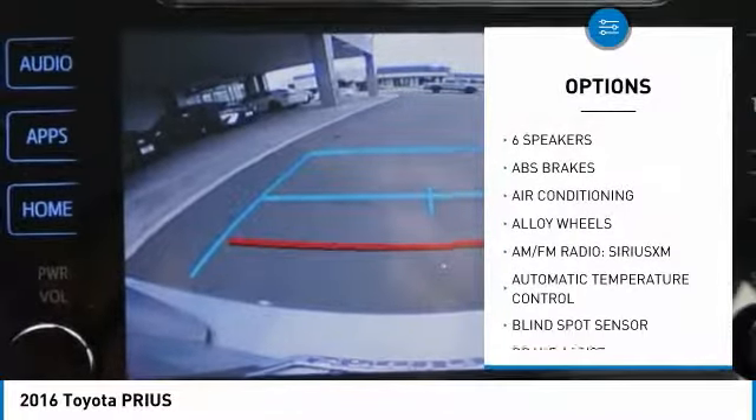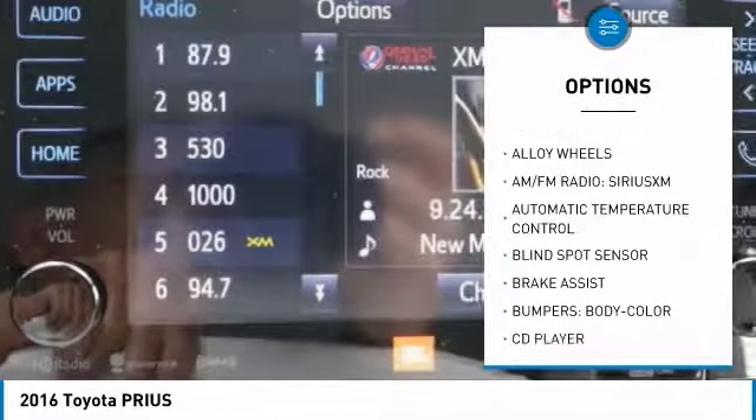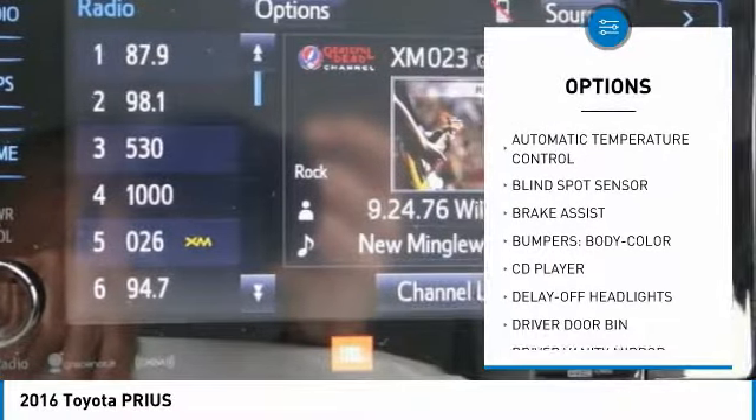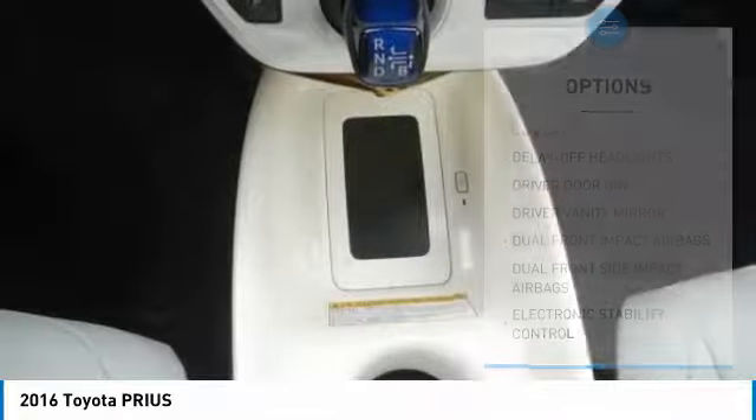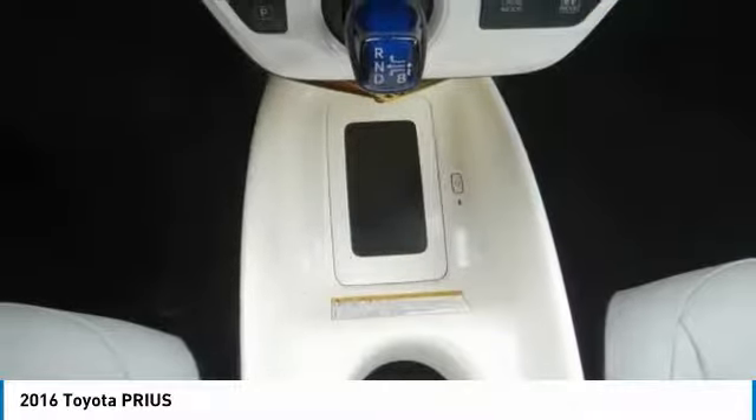Traction control, navigation system, air conditioning, dual airbags, power steering, alloy wheels, four-wheel disc brakes, power windows, rear window defroster, trip computer.